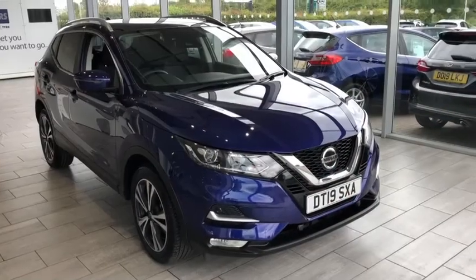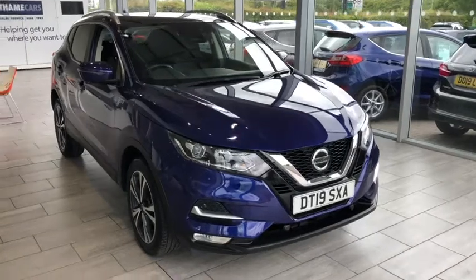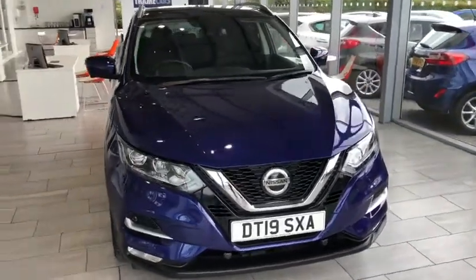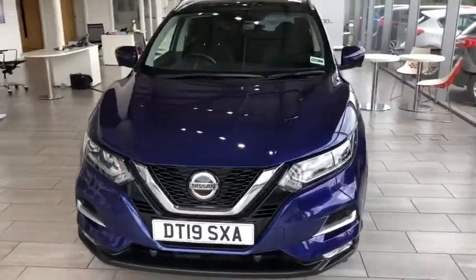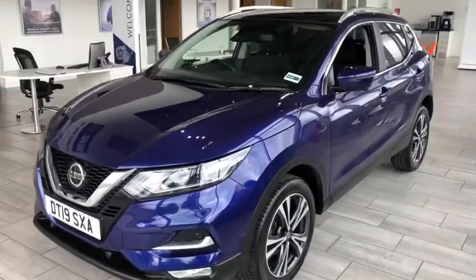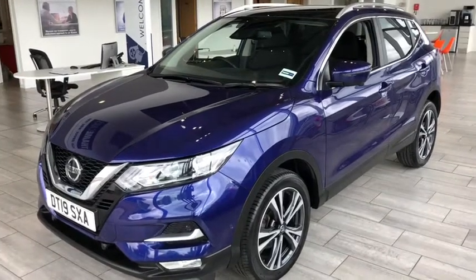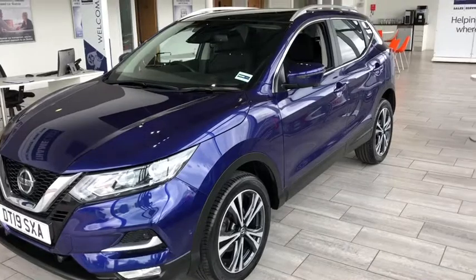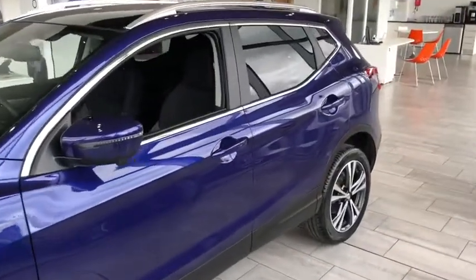Here we have a stunning Nissan Qashqai that's just arrived with us. This 2019 19-plate Nissan Qashqai N-Connect is finished in the wonderful color ink blue. This 2019 model has just over 9,000 miles on the clock, so a nice low-mileage example — all serviced, ready to drive away with no dents, scratches, scuffs or anything like that. It's a perfect car with the remainder of the manufacturer's warranty on it as well.